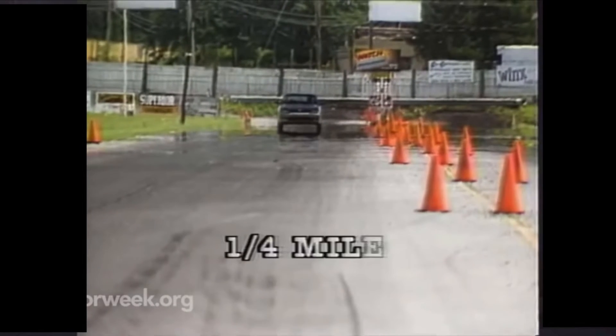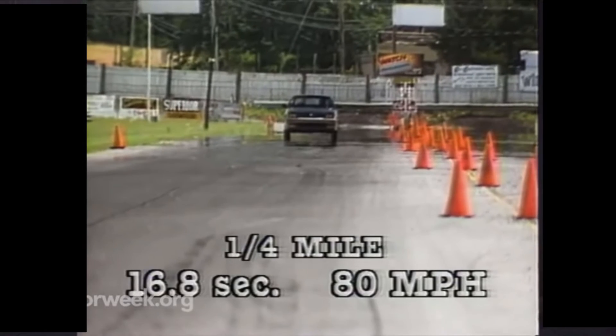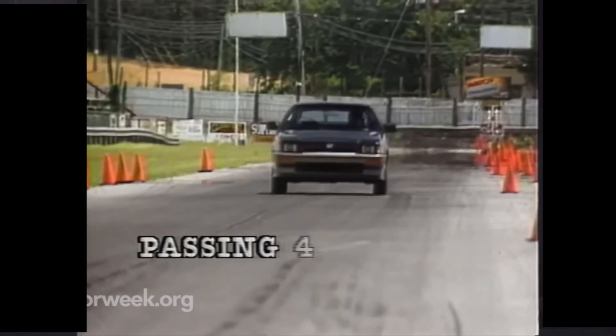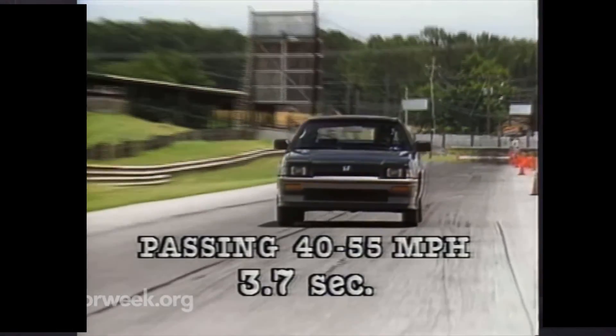With the same slick-shifting 5-speed as before, the SI went through a quarter mile in 16.8 seconds at 80 miles per hour, and our 40 to 55 passing trial is a short 3.7 seconds.